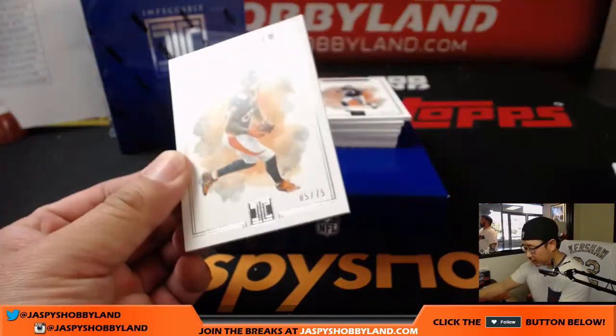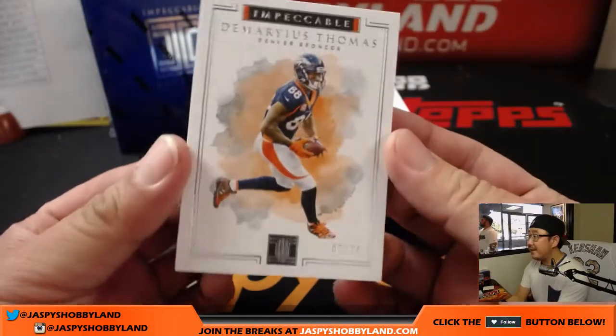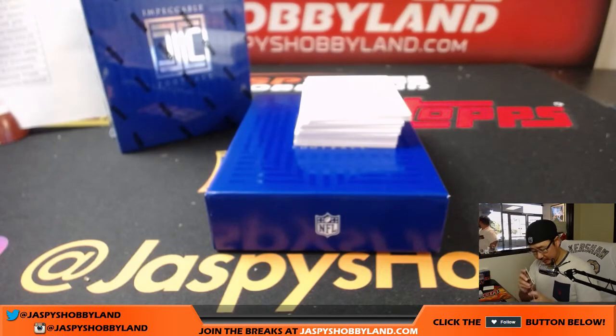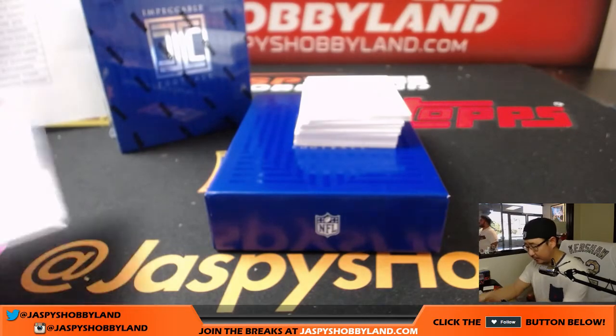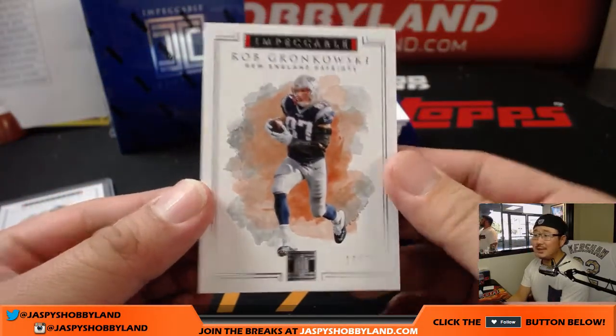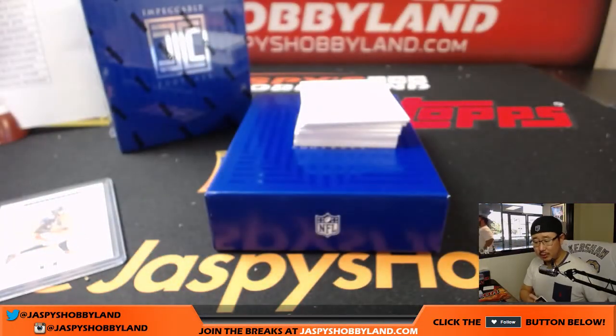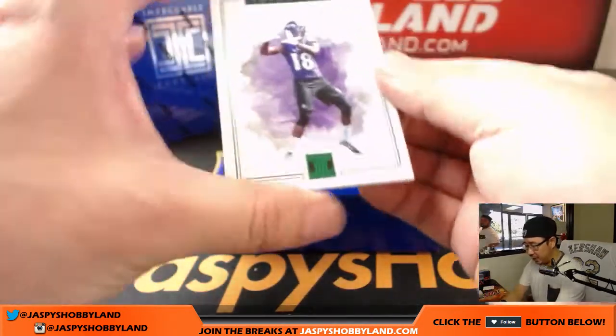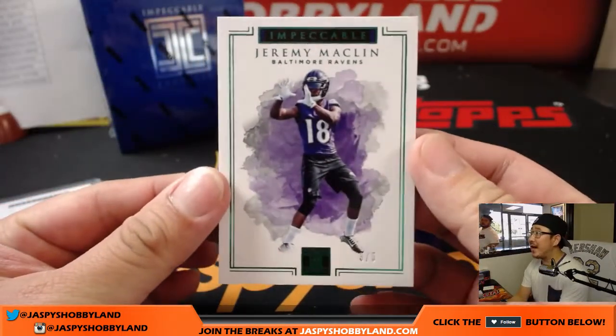All right, Demarius Thomas, 5 out of 75 — that goes to Matthew Perry with that one. Next one is Gronk, 16 out of 75 — Gronk, that goes to Karen and the Patriots. And I think this is our first train whistle of Impeccable — yes it is, Jeremy Macklin, 3 out of 5. Jeremy Macklin for the purple birds, that goes to Chris W and the Ravens.